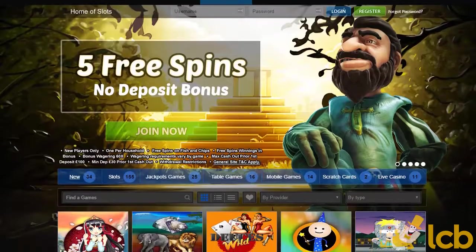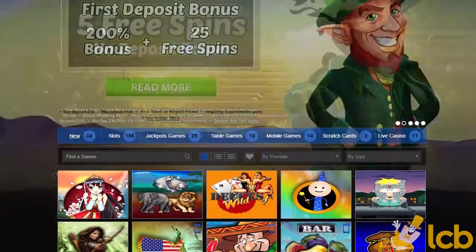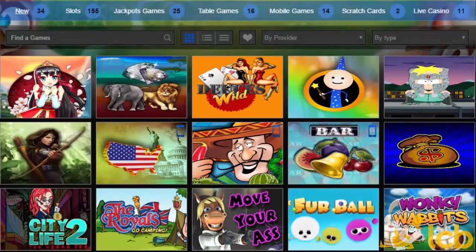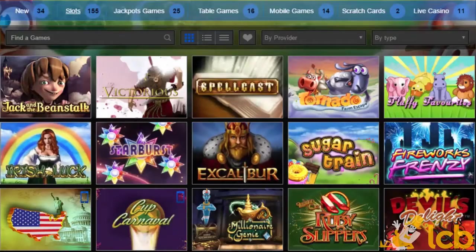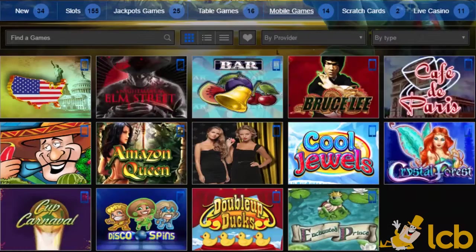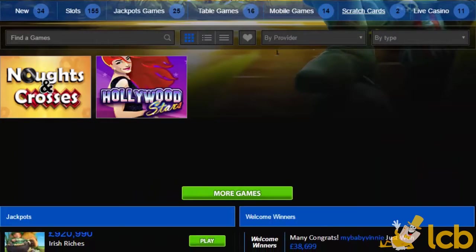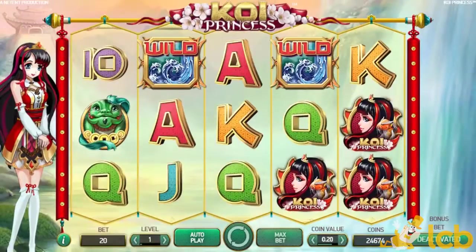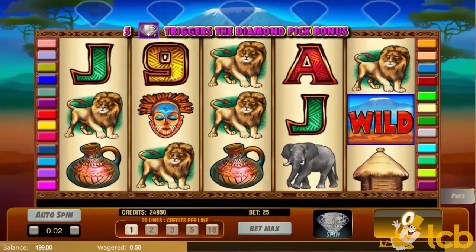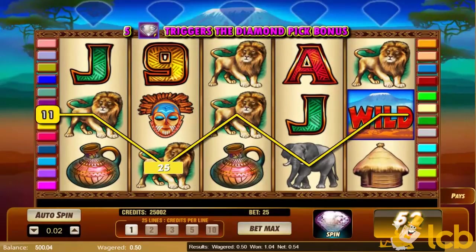Welcome Slots is part of the 888 group of sites that stands out with its ease of use, good licenses and plenty of games. The casino comes in both desktop and mobile formats and hosts both proprietary as well as third-party hits, including the manga-themed Koi Princess and Serengeti Diamonds with a diamond pick bonus, free spins and impressive multipliers.